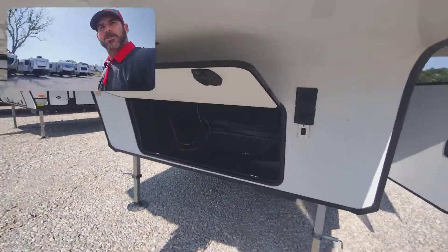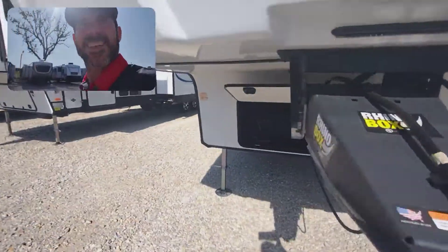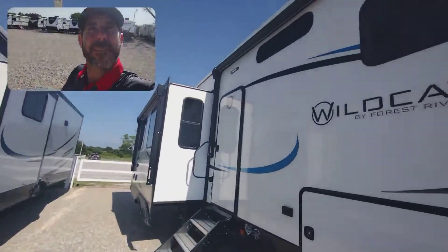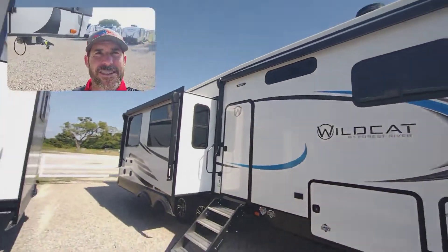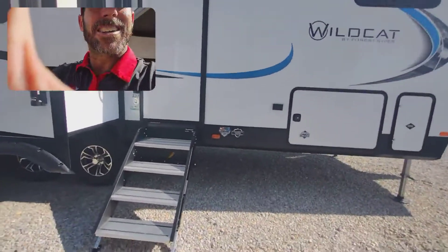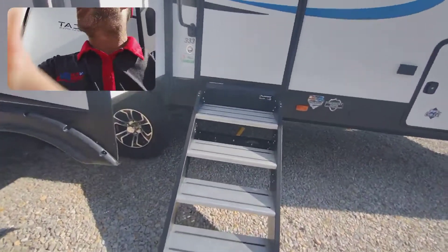Alright, here we've got a little storage right here in the front. You've got your awning right here over this area, and then you also have an awning on the slide. You've got the four steps.